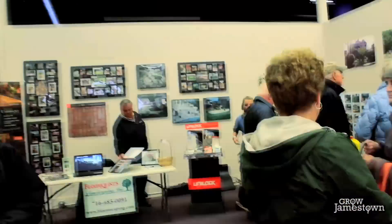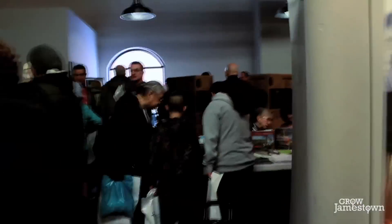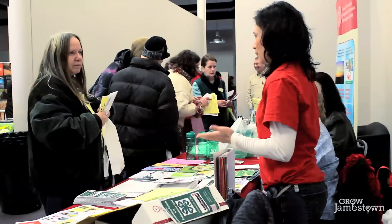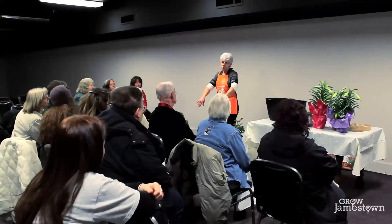We have landscapers, nurseries, craft business operators with ornaments for garden spaces, and a lot of non-profit organizations here. This is a place to come, learn what other people are doing, talk to some experts, take some workshops, learn about what's new and what the best practices are. This is an early way to convene anyone who's interested in gardening.